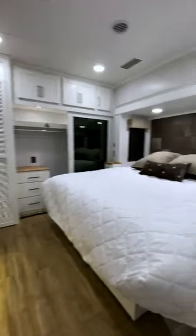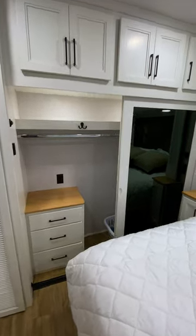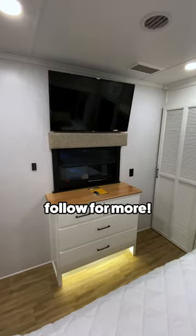Finally, at the back of the trailer, we arrive in the master bedroom, which features a king-size bed, a closet with upper storage, a spot for a washer and dryer, and a dresser with a TV.